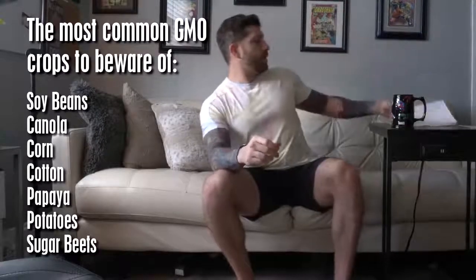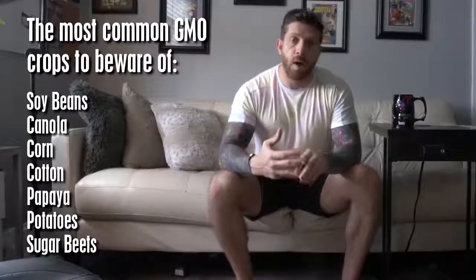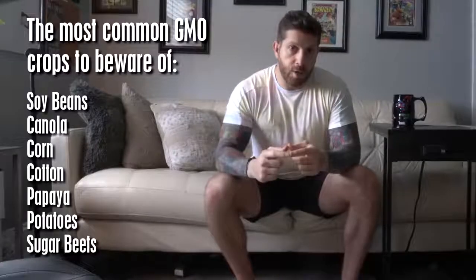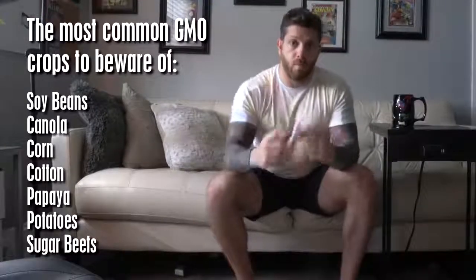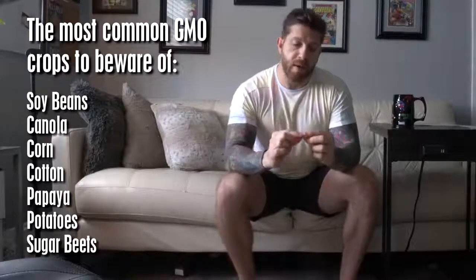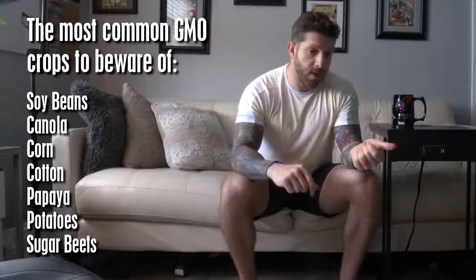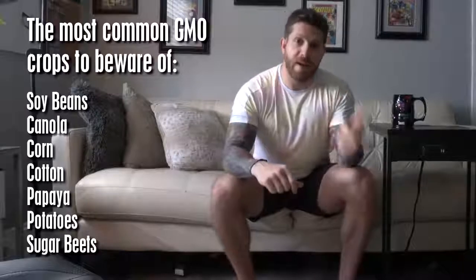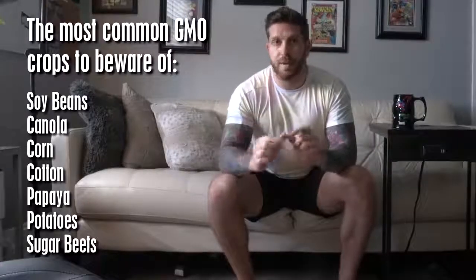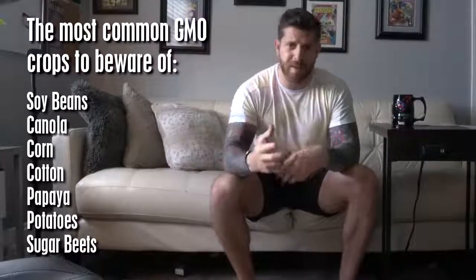Sugar beets are basically a form of sugar, similar to cane sugar. After reading about it, I found that cane sugar or sugar beet sugar — any kind of white sugar, which is sucrose — when it is broken down to the sugar molecule, it's the same whether it's from a genetically modified crop or a non-genetically modified crop. So in that regard it doesn't really matter when you're buying sugar, but still for general health purposes it's better to avoid GMOs.